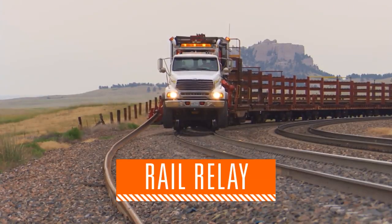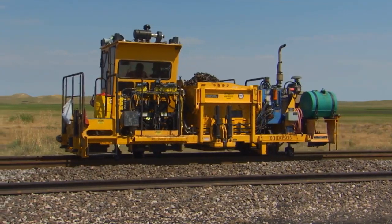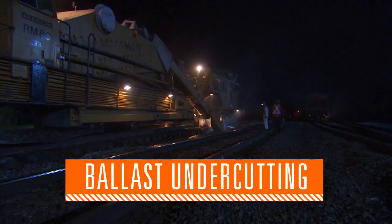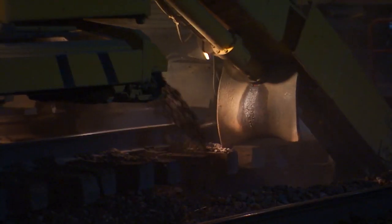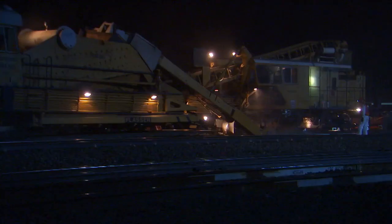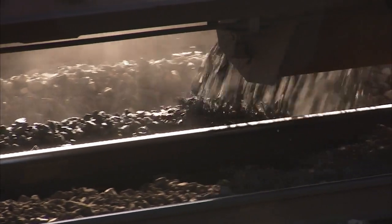Rail relay, or replacing the steel rail in certain areas, is also necessary to assure the integrity of the track. Hundreds and hundreds of miles of ballast — the rock supporting the track — is undercut or cleaned every year. This work is critical to drain water from the track.